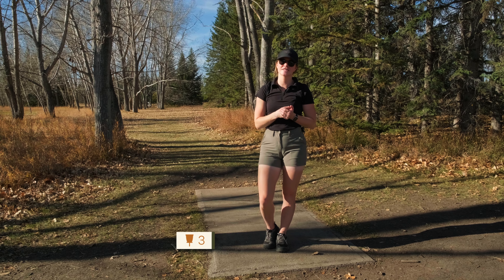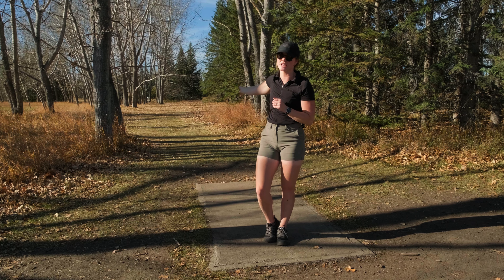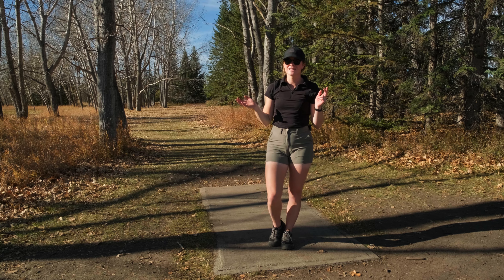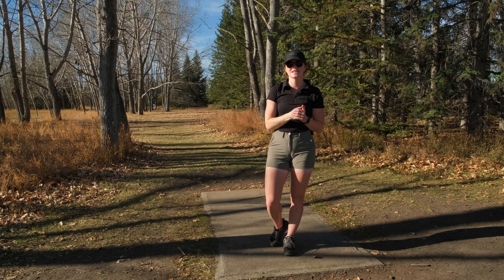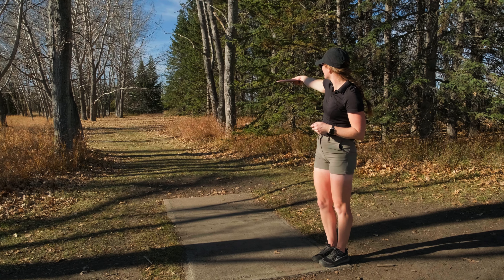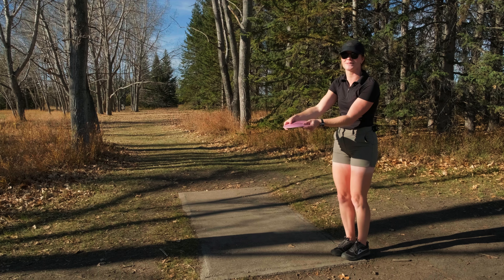Hole three, 276 feet to the pin, and it is a par three. Some things to watch out for are the low ceiling — there are a bunch of branches you could get caught up in — as well as the right-hand side. You do not want to be right on this hole because those trees can just suck you in. I'll be throwing my Pro Shrike on a slight hyzer. I almost aced this hole just a little while back — I just hit the basket — so I'm still trying to get that ace.